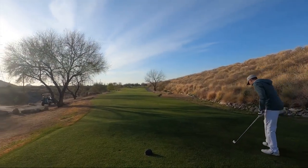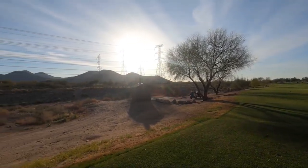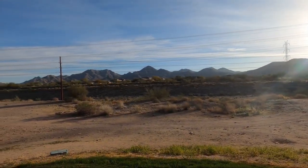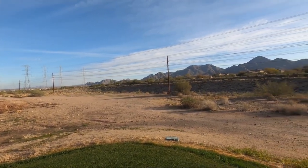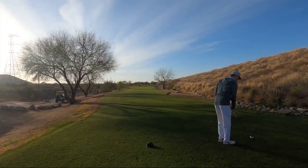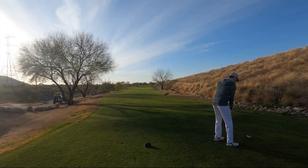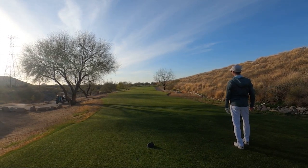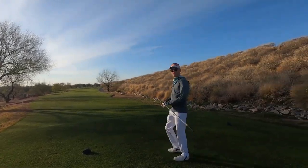Here we are at hole number three, a 207 par three. Josh has moved to the black tees this time. While we wait for those guys up there to get off the green, kind of a little view of the McDowell Mountains in the background — the iconic mountains this course is named after. I think Josh is ready. Do you think he should go for a hole in one? Just to the right. I think it'll play okay — that was not the most well-struck ball out there.